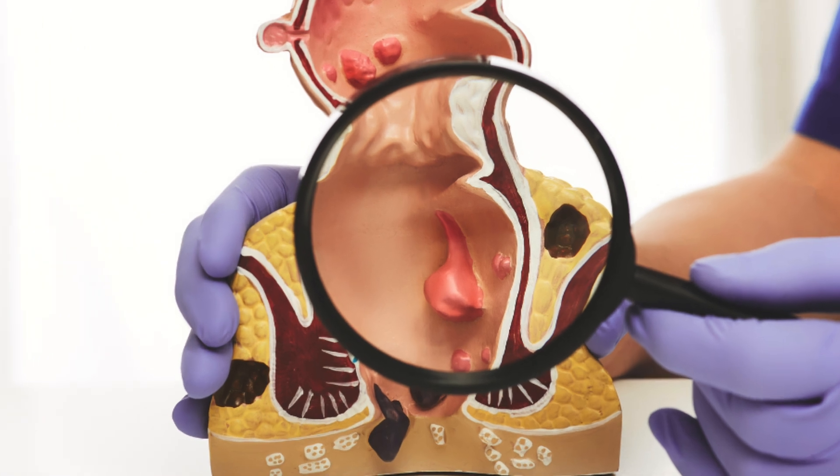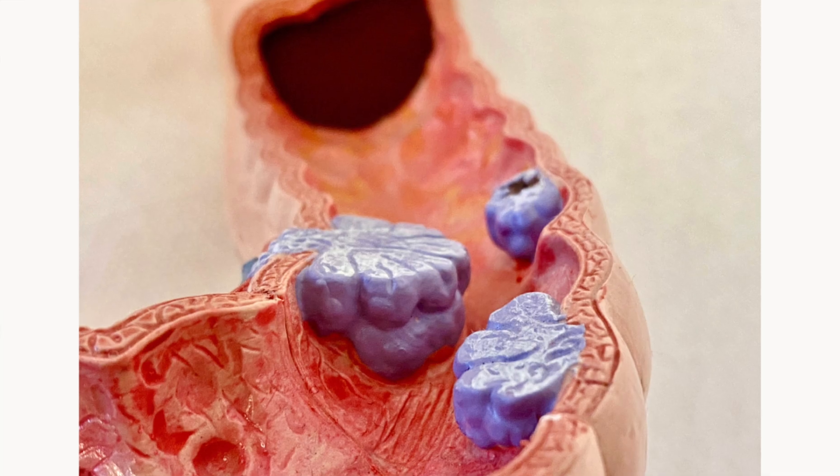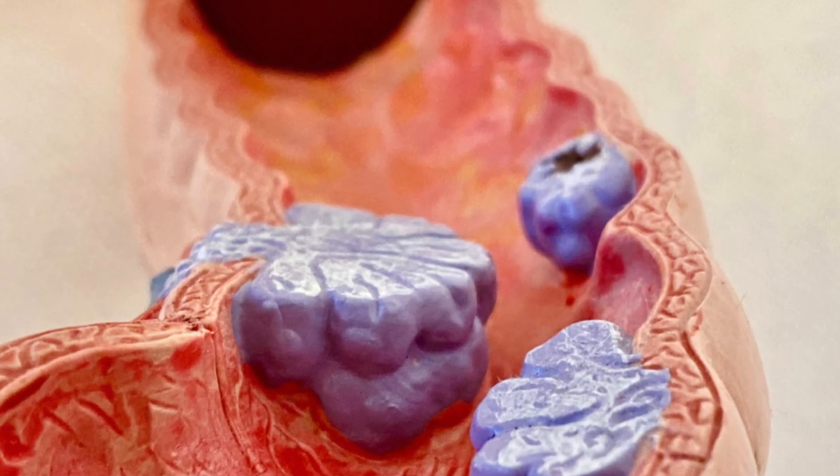To go over this, let's first cover what a colon polyp is. A colon polyp is a growth or a raised bump in the inner lining of the colon. These polyps can vary in size and shape, and most are harmless, but some can turn into cancer if left untreated. So it's very important to take action early.